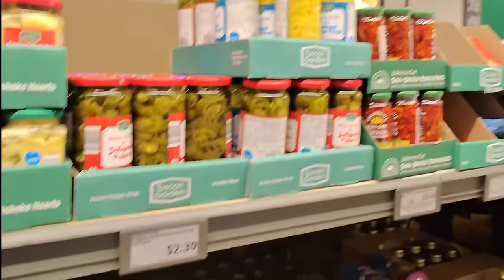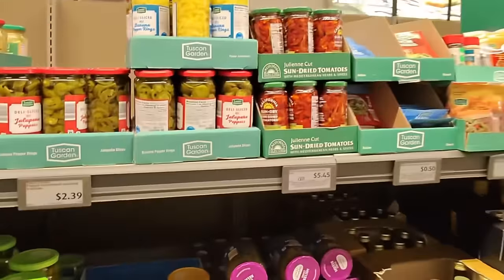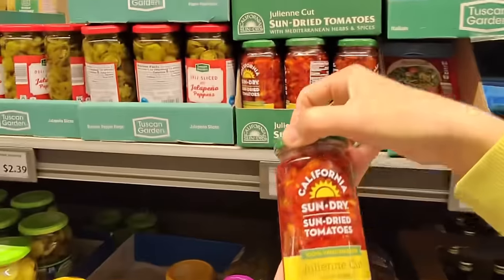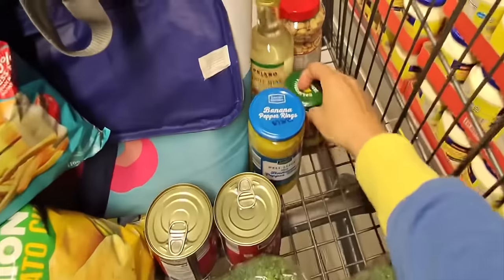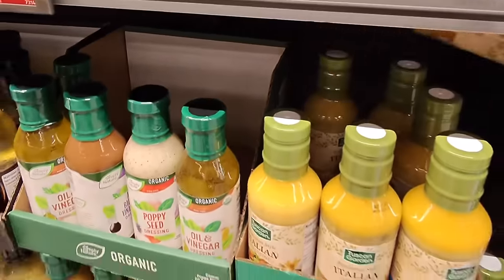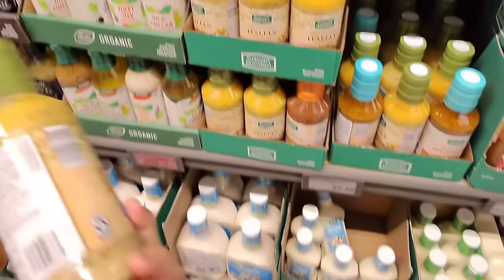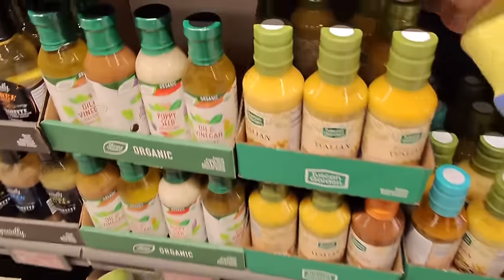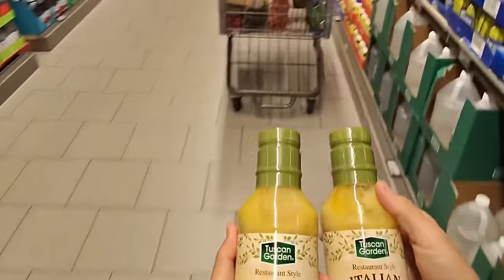I also want to get some banana peppers — these are $2.39 for 16 ounces. And some sundried tomatoes — a little pricey at $5.45, but I really want to try these in a pasta salad. I've never done that before, so we'll see how it turns out. Let's just get one jar today. Next, we need Italian dressing for $2.39 — this one is just like the Olive Garden one. It tastes amazing and it's less than half the price. I think I need to get two because I'm trying out some new pasta salad recipes.